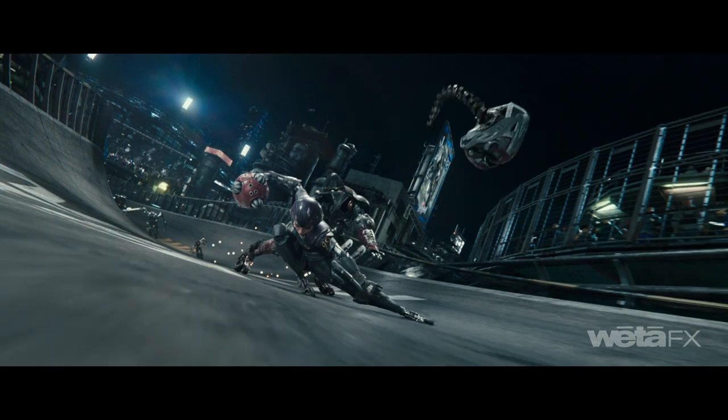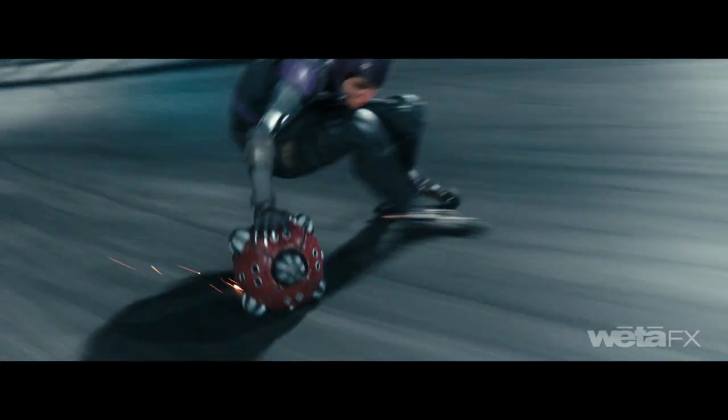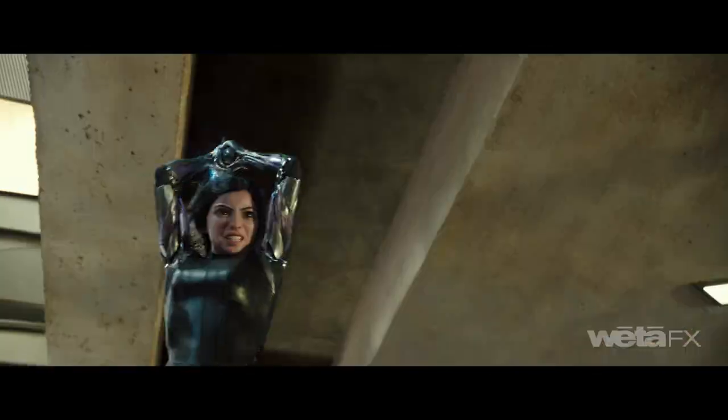Toward the end of the film, when she reaches her full potential, animators keyframed much of the exciting motorball sequences with strong silhouettes and posing to accentuate her control over otherworldly power.